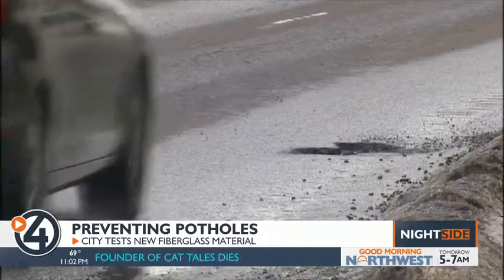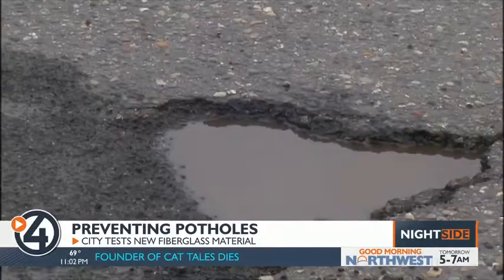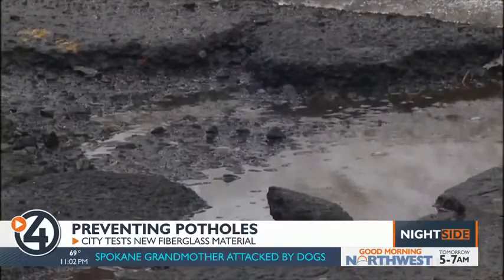Potholes plague cities like Spokane, which see freeze and thaw cycles each year. When moisture seeps into cracks of a road surface and freezes, the water expands, causing cracks. Combine that with heavy traffic and you get potholes.